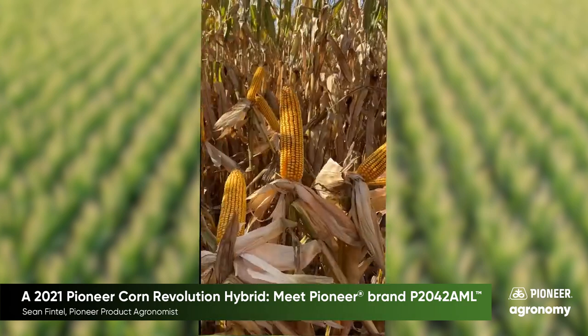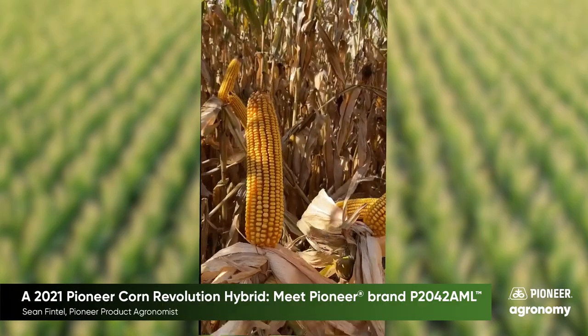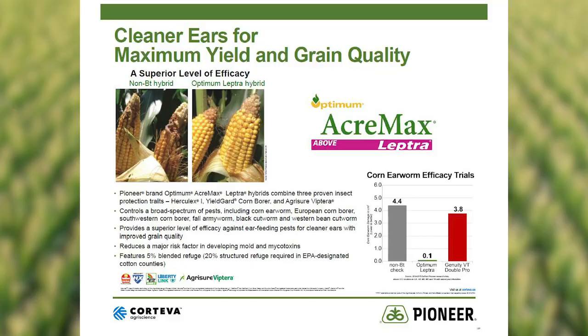Let's also take a closer look at this AcreMax Leptra ear. What you will find is superior efficacy against ear feeding pests like corn earworm and western bean cutworm, resulting in cleaner ears and improved grain quality.